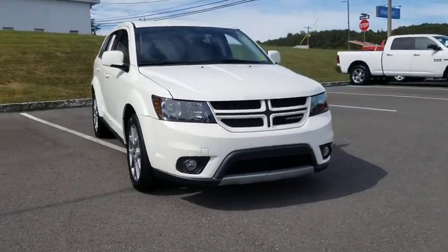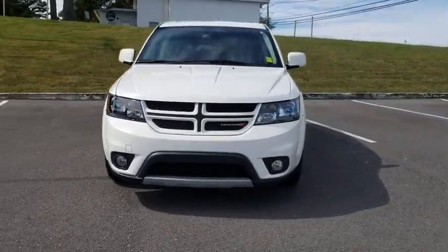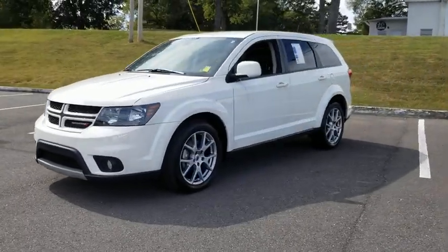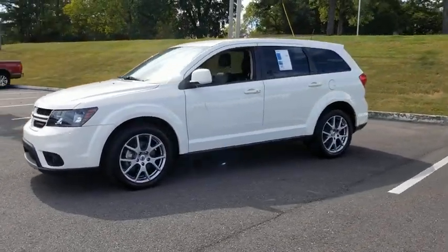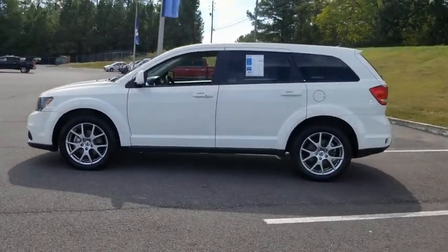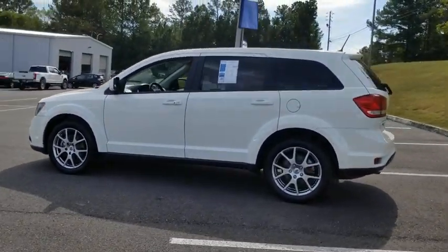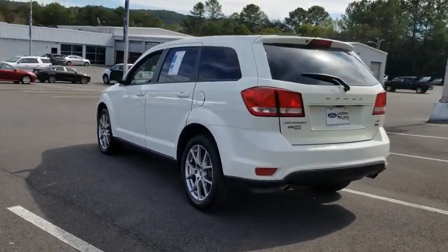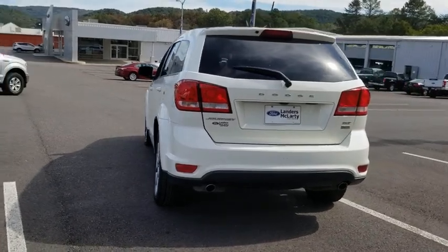Take a ride in the 2018 Dodge Journey. Dodge Journey combines the practicality of an SUV with the comfort of a car, all while boasting a style all its own. The Journey's optional third-row seat, along with innovative features like a chilled beverage cooler and in-floor storage bins, make it a good and affordable alternative to a traditional minivan.